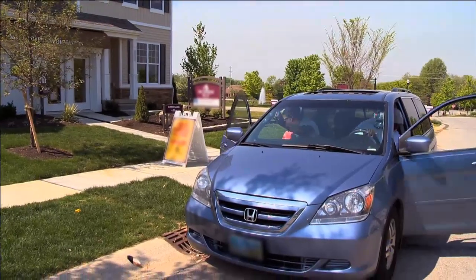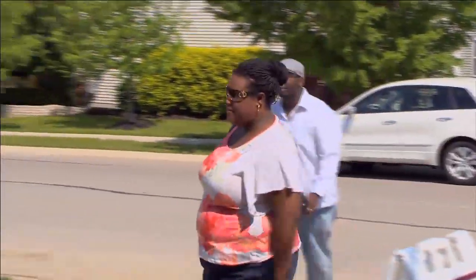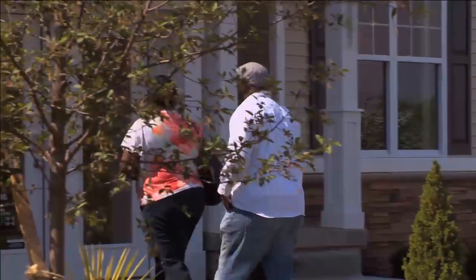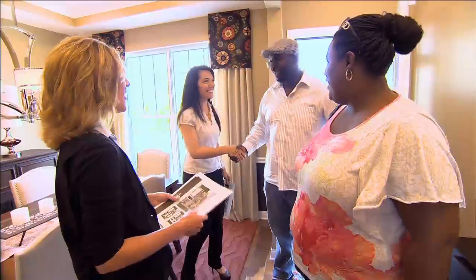Our real estate agent Jill set up appointments for us to look at three different houses today. Finally, we start this whole process. My husband is on board with me — not probably 100%, but he's here. Jill was there with the sales rep, Tanya.